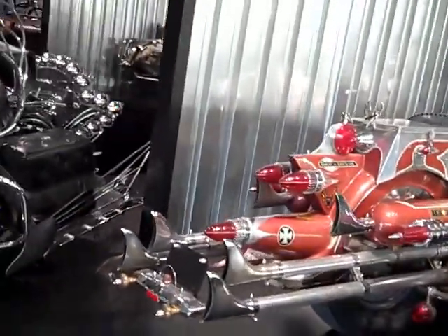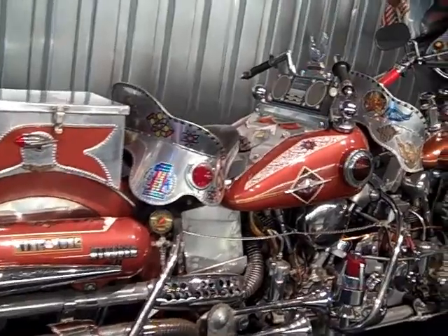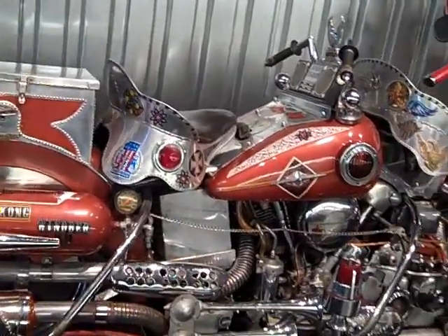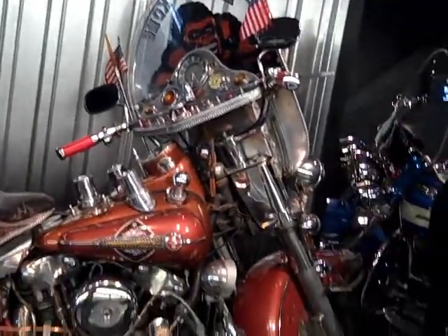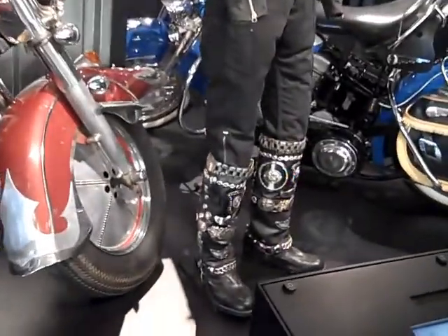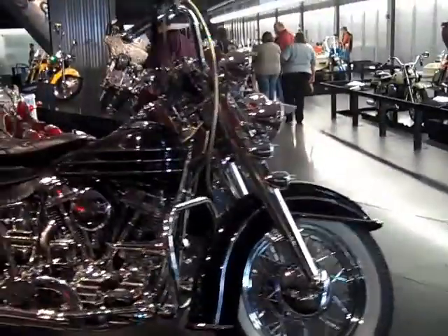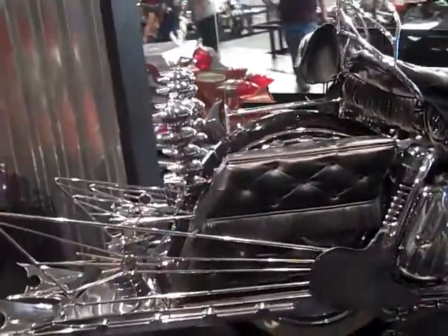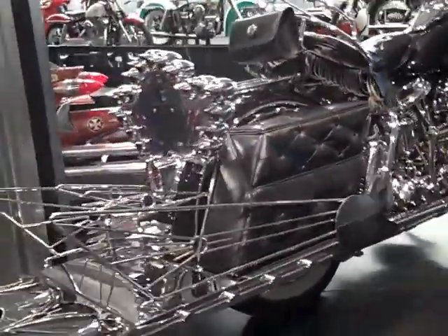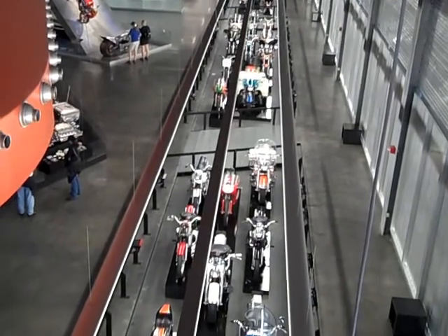Maybe Gary should think about this one. How about that — his and her seats. And this is the riding attire. This one's for Gary — this should be Gary's bike. There's still an annual contest every year. Nice.